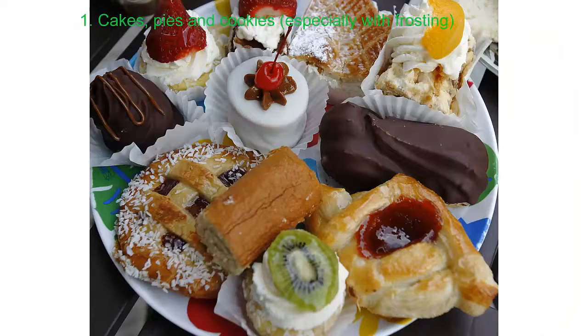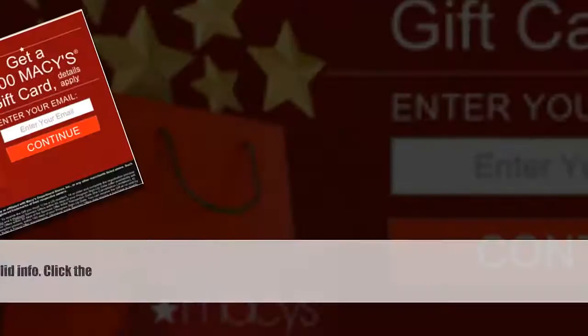Number 1: cakes, pies, and cookies — especially with frosting. Most cake and cookie mixes list zero grams of trans fat on the label, but there's a catch: manufacturers can list zero grams if the trans fat content is under 0.5 grams. Those small amounts add up when you eat multiple servings of sweets. If you add frosting, you're in for a whopping amount.